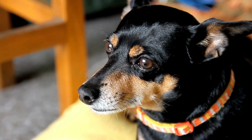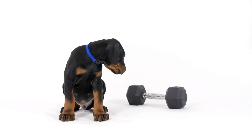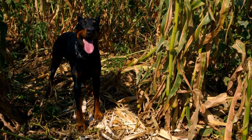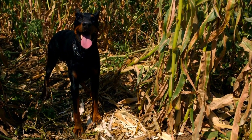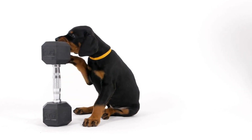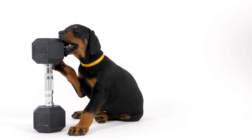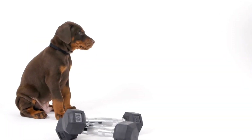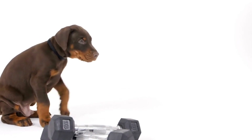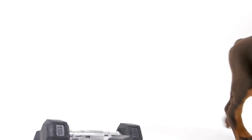Common gastrointestinal issues in Dobermans. Gastric dilatation volvulus, GDV, is a medical emergency that requires immediate veterinary attention. Symptoms may include a distended abdomen, unproductive attempts to vomit, restlessness, or pale gums. Preventive measures such as feeding multiple small meals, avoiding exercise before and after meals, and using slow-feed bowls can help reduce the risk of GDV.